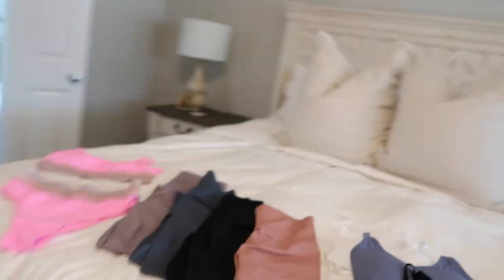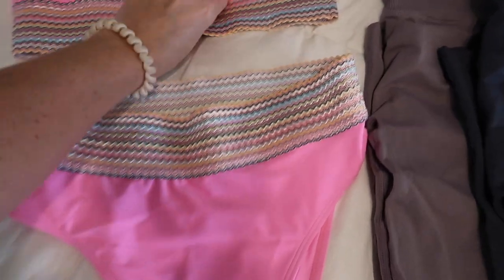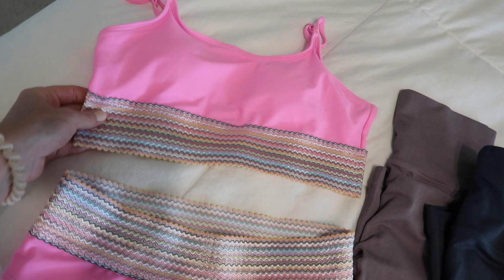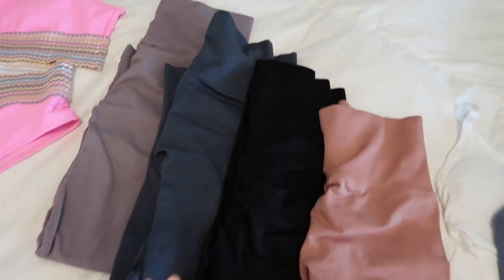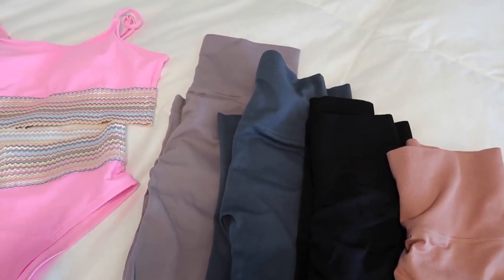So I figured I was going to buy a whole bunch of activewear. Let me show you what I've got and then I'll try everything on for you. I also purchased a bathing suit — I think it was like $13, it looked really cute, I love the color, and I was like, you can't go wrong for 13 bucks. Then I got this set of leggings.